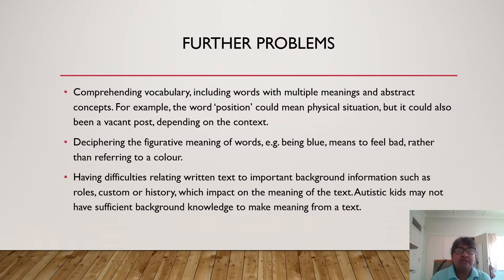Then deciphering the figurative meaning of words — for example, 'being blue' means to feel bad rather than referring to a color. Having difficulties relating written text to important background information, such as roles, customs, and history, all of which impacts on the meaning of the text. So autistic kids may not have sufficient background knowledge to be able to make sense of written text.